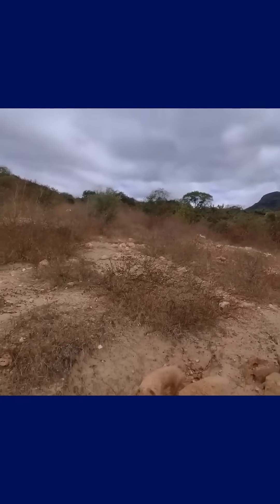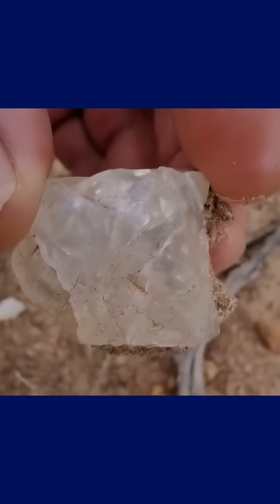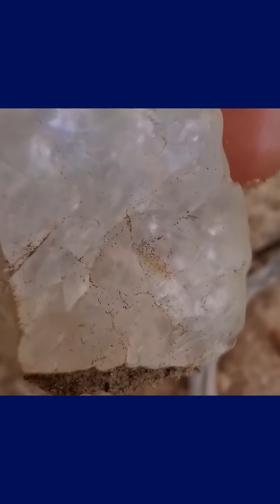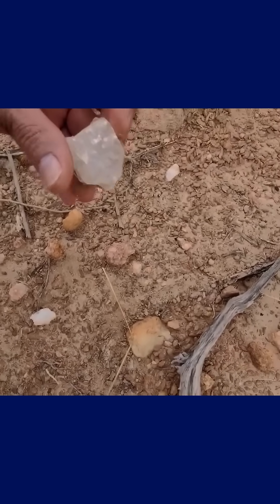And it's precisely in these spots where, with careful observation and sample collection, experts often find traces of kimberlite and occasionally loose diamond fragments transported over time by erosion. The significance of this small but mighty plant has even been recognized by researchers in remote sensing and geocological modeling.